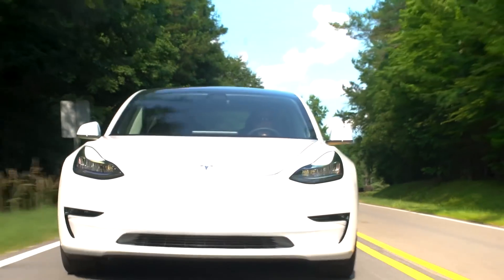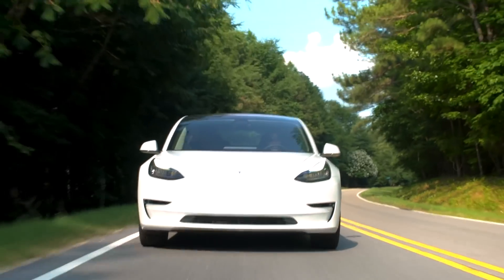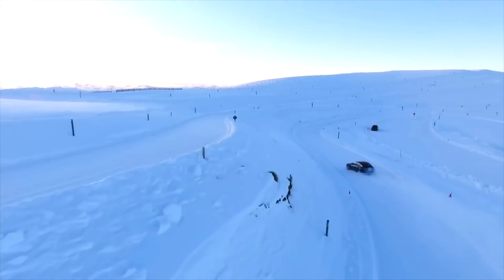Hello and welcome back to Tesla News. My name is Marian and I'm your host today. I'm going to give you an update about the VIN numbers in Europe, and we will also look into the Battery Factory and Giga Berlin expansion.